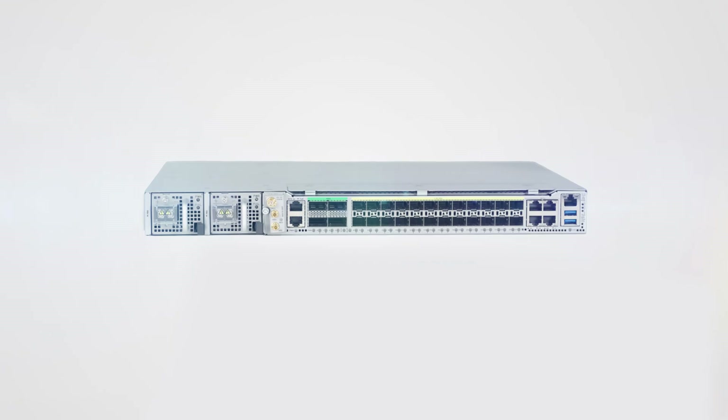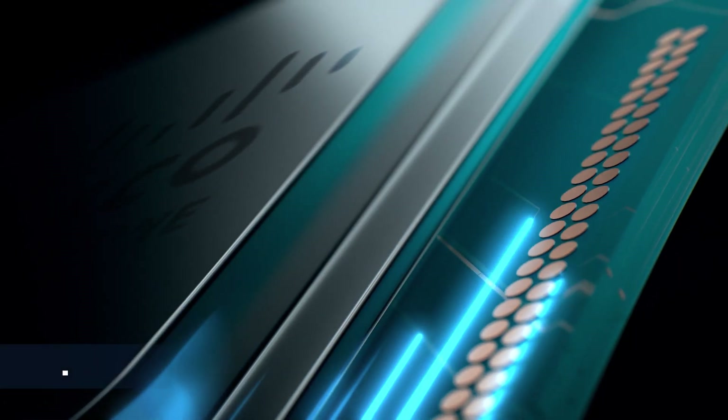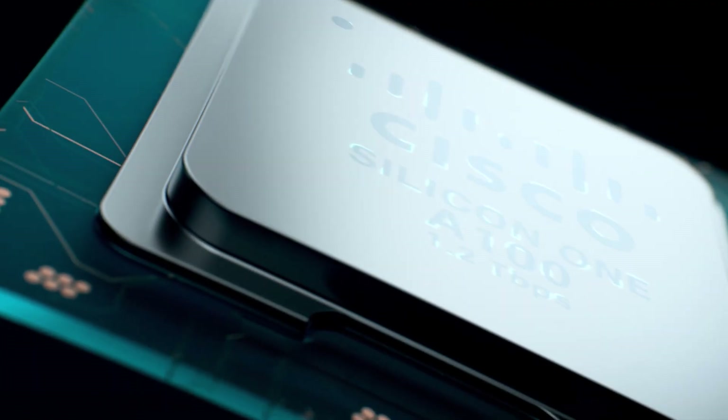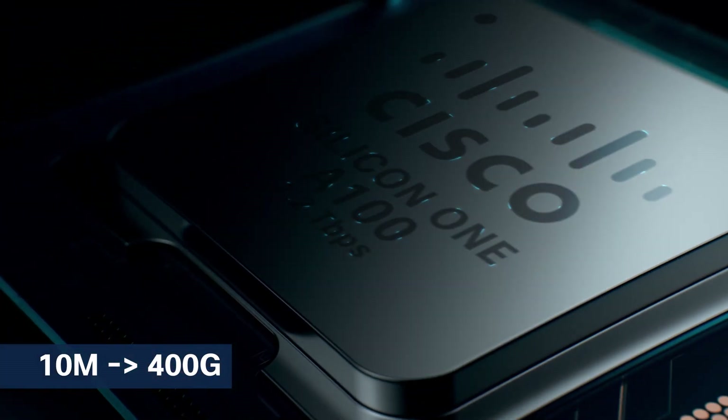At the heart of the 8010 series is Cisco's latest networking processor. The A100 shares its architecture and capabilities with other recently introduced Silicon One NPUs to provide end-to-end unified networking services. The A100 is a 1.2 terabit per second NPU supporting Ethernet standards from 10 megabit Ethernet all the way up to 400 gigabit Ethernet.